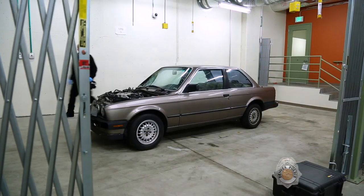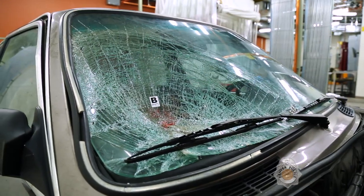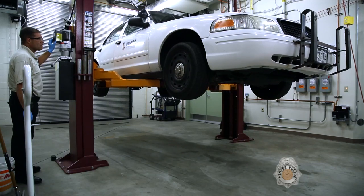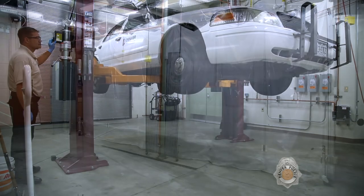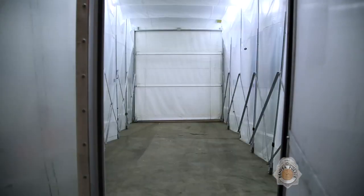In the forensic garage at the Denver Police Crime Lab, there are three separate vehicle processing bays. One of the bays features a hydraulic lift used to search for evidence on the underside of vehicles.